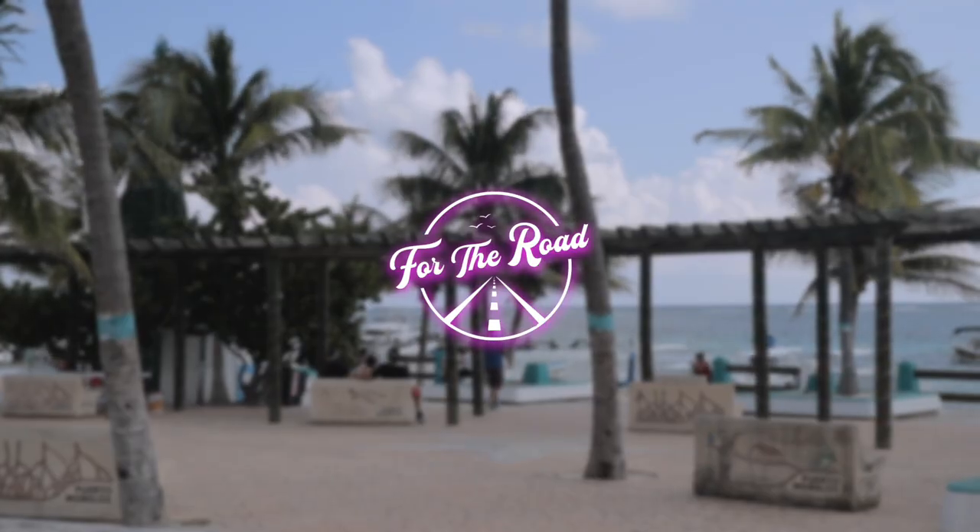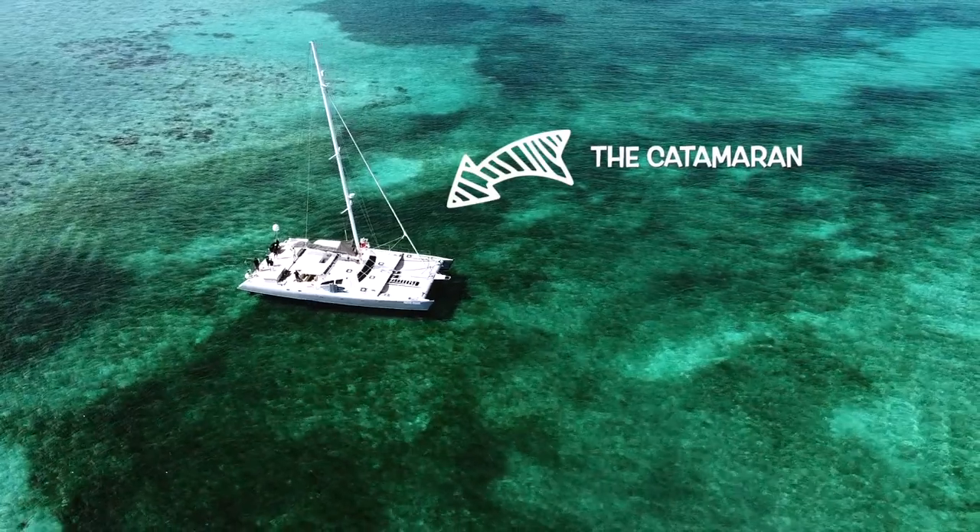If you've ever watched any of our videos before, you'll know that Giovanni and I are all about budget travel within Mexico. However, we have been invited on a private luxury catamaran here in Puerto Morelos, which we're super excited about. First we're going to head to the Marina del Cid where we're going to meet the team and meet Sean.